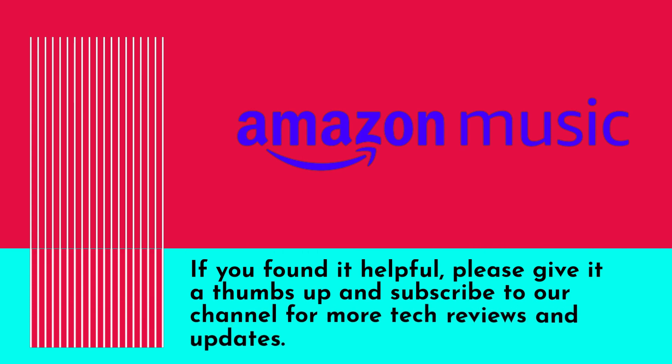If you found this video helpful, please give it a thumbs up and subscribe to our channel for more tech reviews and updates.